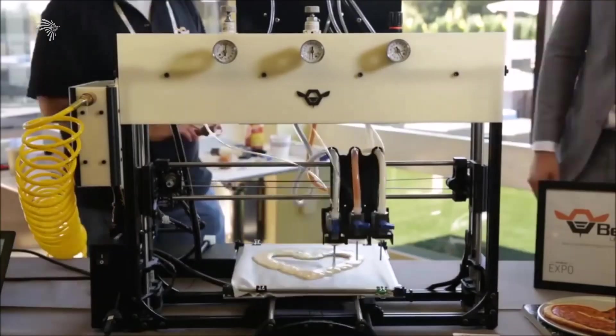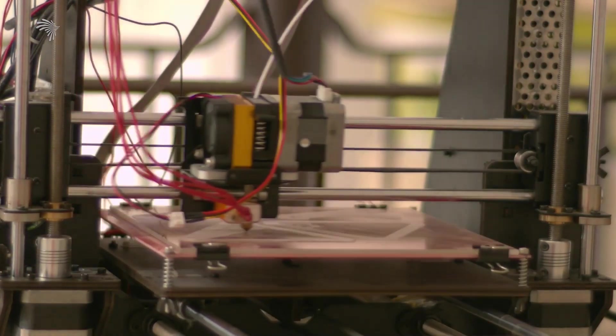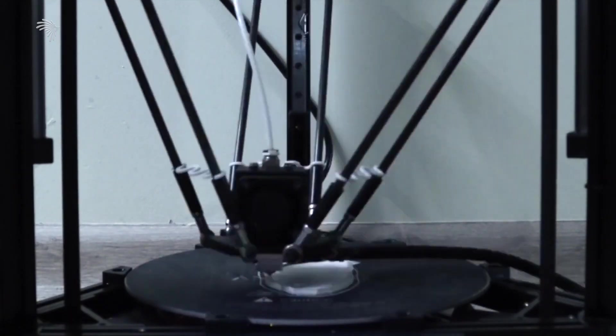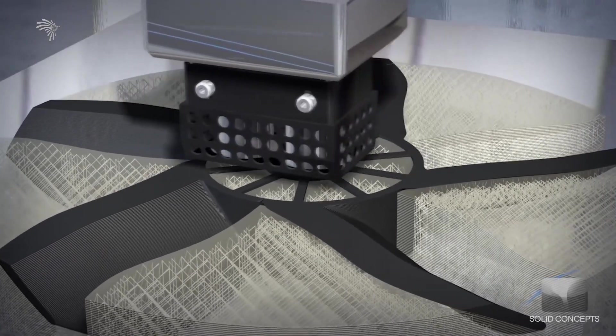3D printing uses print material to render a printed object. The 3D printing technology will be used widely in manufacturing. We are currently using FDM — Fused Deposition Modeling — as one of the primary methods.